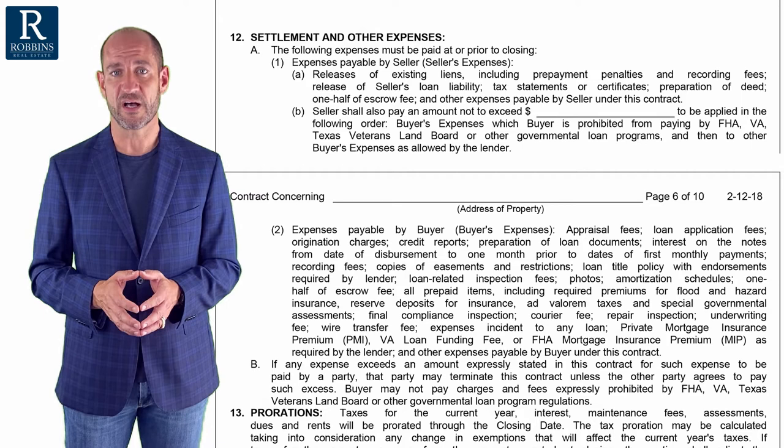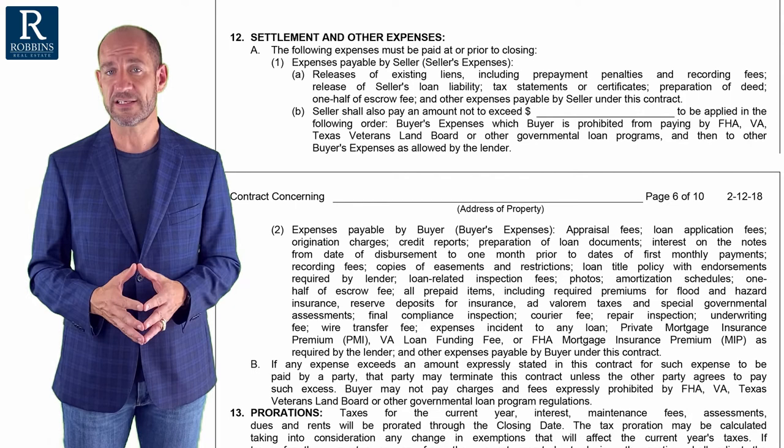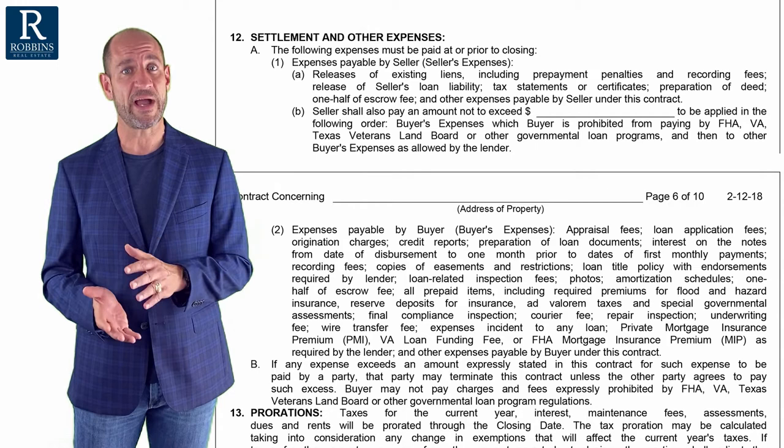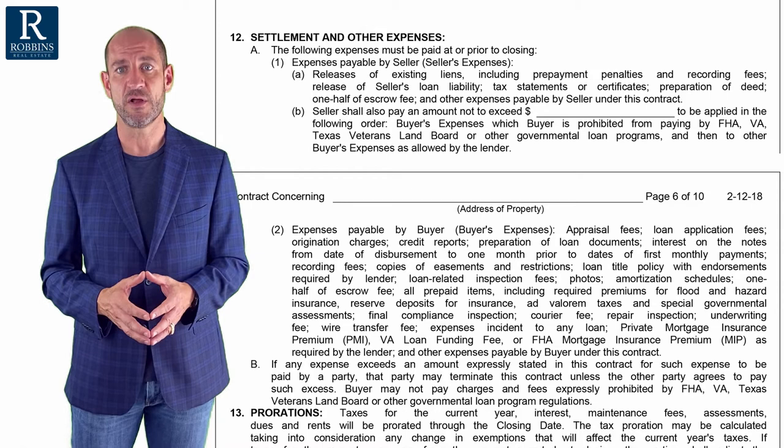I'll give you an example. Let's say a buyer and seller are negotiating on a property and the asking price is $300,000. Now let's say the seller is willing to let the property go for $290,000 — he's willing to negotiate down a little bit. But instead of selling for $290,000, the buyer would prefer to pay full price $300,000 and have the seller pay $10,000 of their closing costs. It nets almost the same exact amount to the seller, but the buyer is going to have a lot more cash at closing.